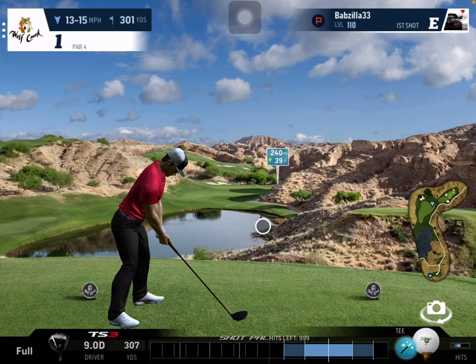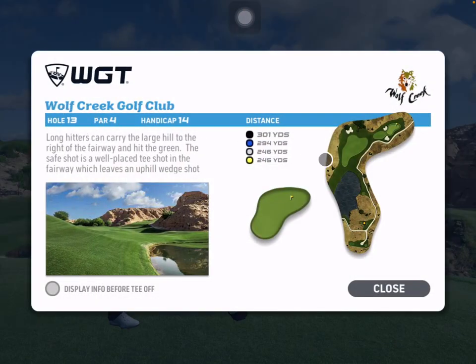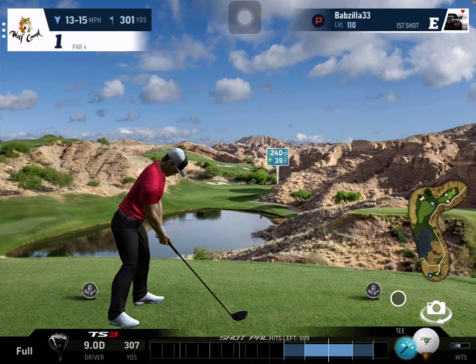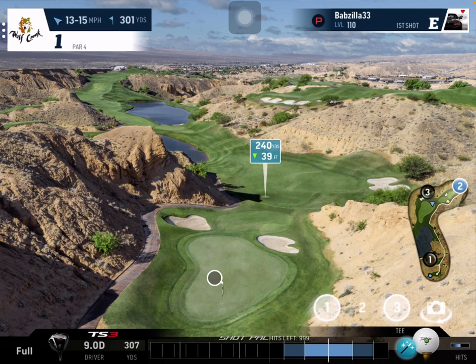Hey guys, we are back. Got a couple of questions about hole number 13 at Wolf Creek - a par four. Pretty straightforward par four, just trying to get on the green and make a birdie. Eagles can happen but they don't happen very often.